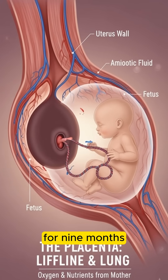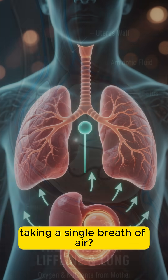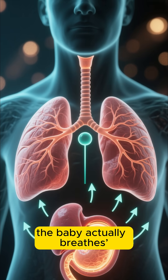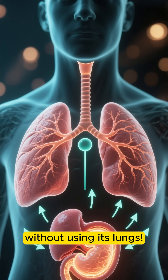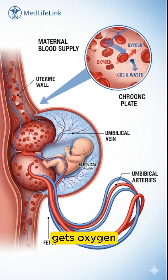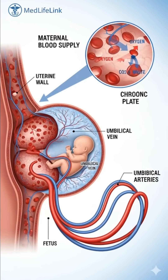Ever wondered how a baby survives for nine months in the womb without ever taking a single breath of air? The answer will blow your mind, because the baby actually breathes without using its lungs. Welcome to MedLifeLink. Today, we'll uncover the fascinating truth behind how a baby gets oxygen inside the womb.